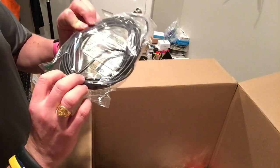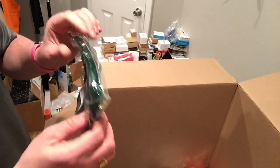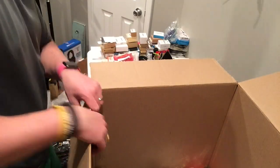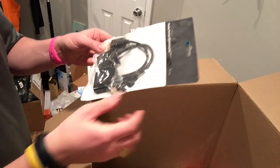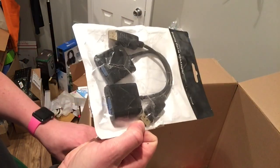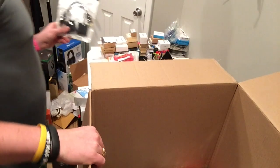Some cords — looks to be an audio cord extender. Also a display port to VGA adapter.